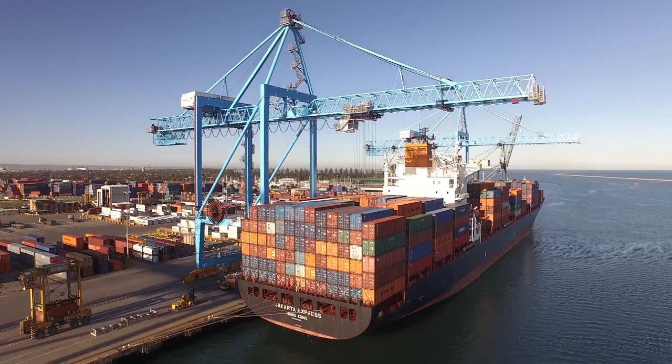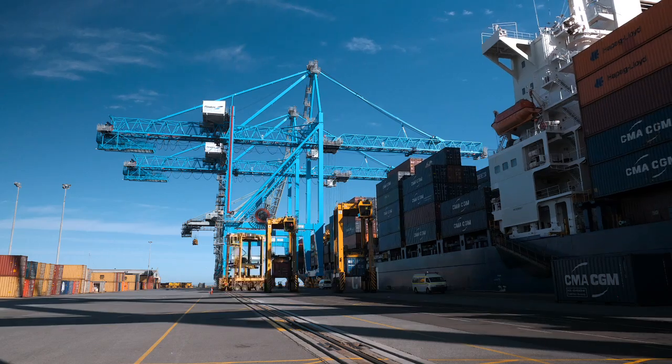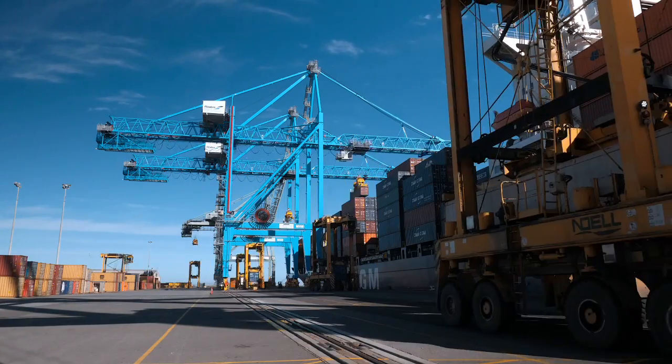13 years ago we had a vision to build a world-class container terminal. We've now got two new cranes and we are gradually achieving the vision we had all those years ago. It gives me enormous satisfaction to see the progress we've made, and I very much look forward to the next few years as we further improve the terminal. Once that's done, I'll be a very happy man.